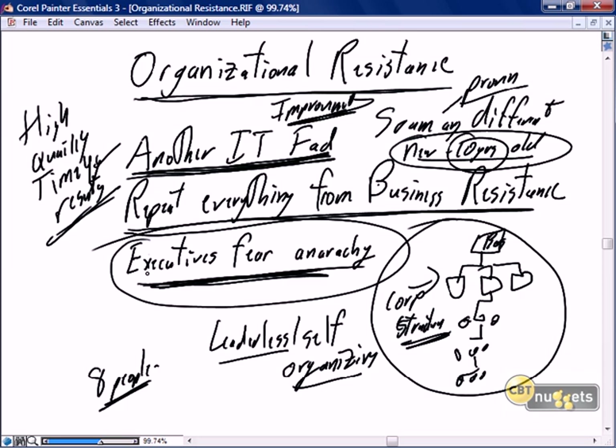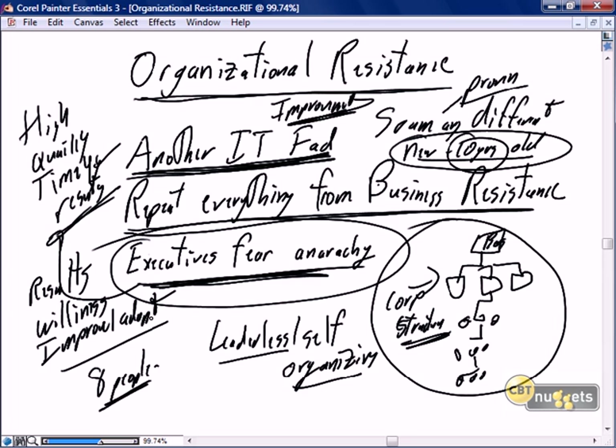How do we deal with executive concerns? We show results, we show willingness to improve and adapt. If there's something our Scrum team is doing that's causing executive stress, take that to a retrospective — an organizational retrospective — and find ways to improve. The biggest way to deal with organizational resistance is to do a good job and advertise. Capturing metrics and using metrics to prove the value of Scrum is a key way to deal with organizational resistance.